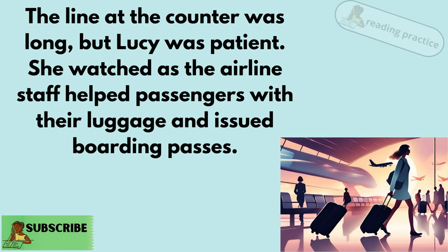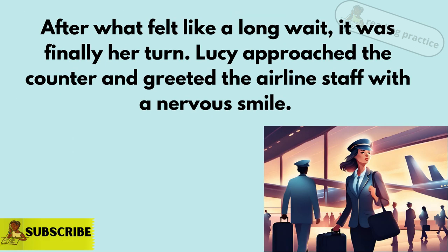The line at the counter was long, but Lucy was patient. She watched as the airline staff helped passengers with their luggage and issued boarding passes. After what felt like a long wait, it was finally her turn.